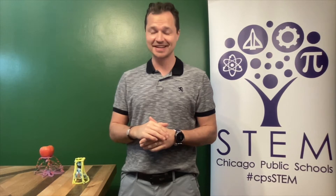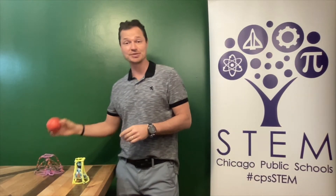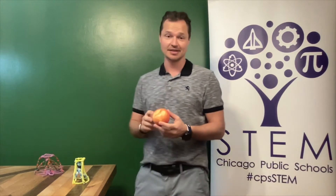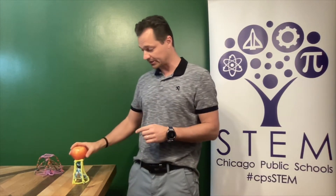Hello, CPS students and staff. I'm Andre Westhill with the Department of STEM and this is the May Engineering Design Challenge. In this month's challenge, you and your partner are going to attempt to build a structure that can support the weight of an apple using only pipe cleaners.